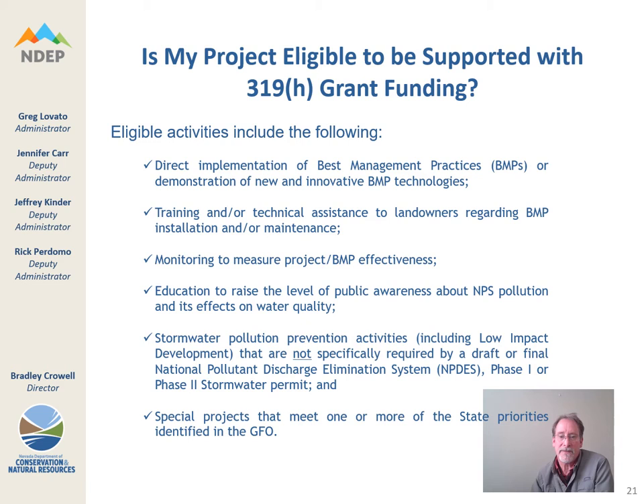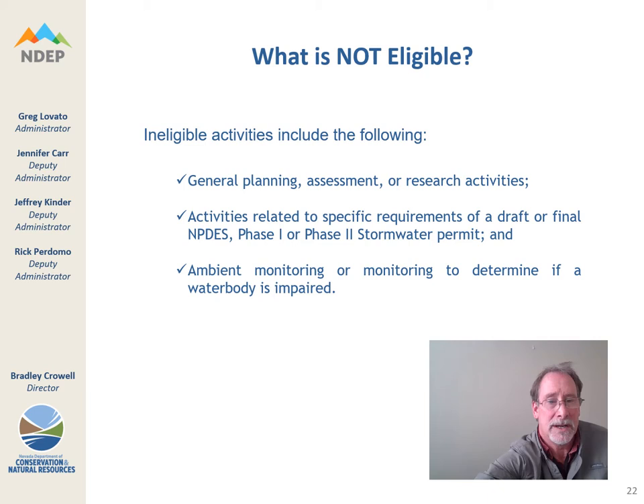Eligible activities that we can fund include six areas where we typically see proposals. Most notably, implementation of best management practices, and technical assistance to landowners regarding BMP installation — very common at Lake Tahoe. Also: monitoring BMP effectiveness, educating the public about nonpoint source pollution, stormwater pollution prevention activities such as low impact development (LID), and other special projects that meet state priorities identified in the GFO document. Make sure you look at the GFO document to see what those special project areas are and confirm that you are submitting a proposal likely to be supported.